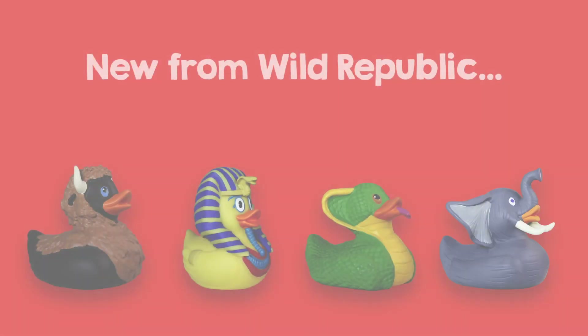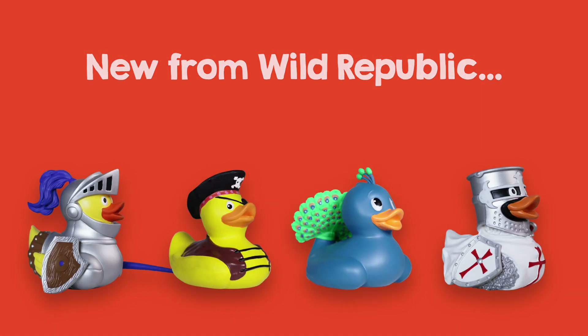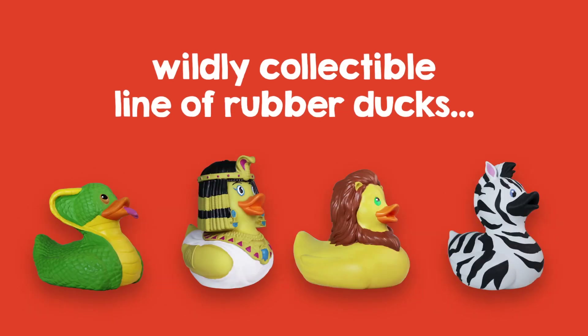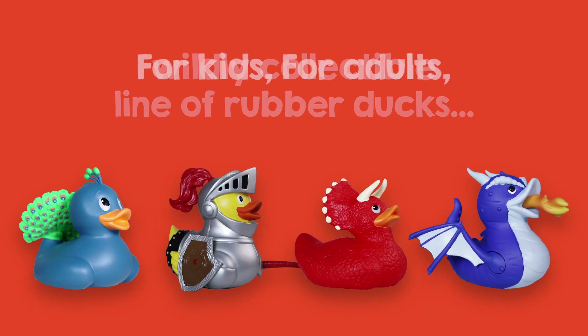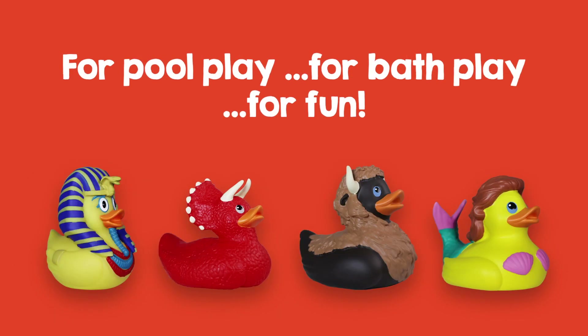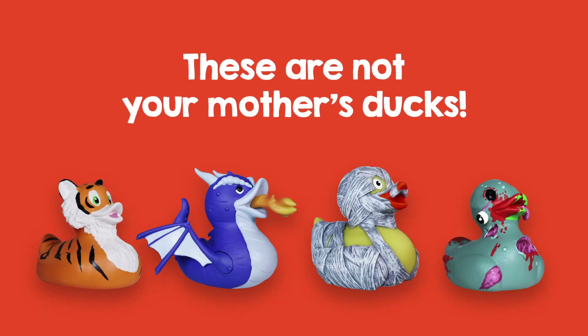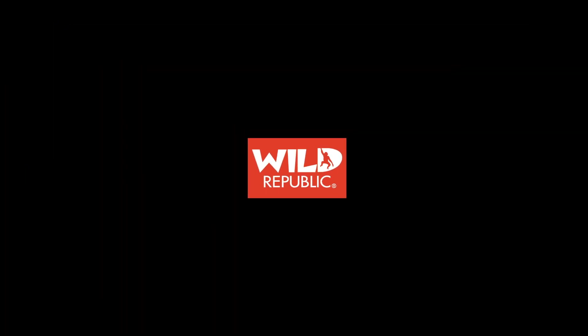Wildly unique, wildly detailed, wildly collectible. Rubber ducks from Wild Republic — the perfect toy for kids or grown-ups. Let your imagination run wild!